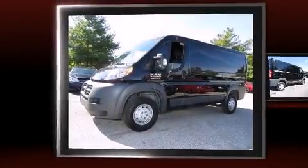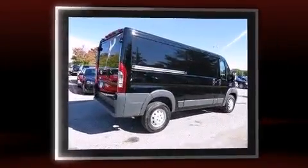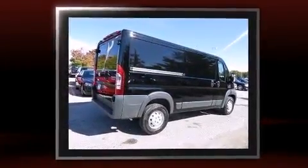Discerning drivers will appreciate the 2014 Ram ProMaster 1500. It features an automatic transmission, front-wheel drive, and a refined six-cylinder engine.